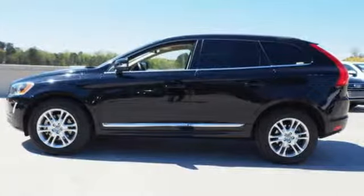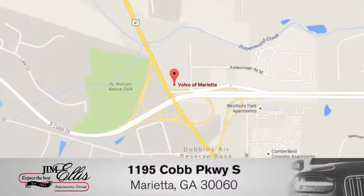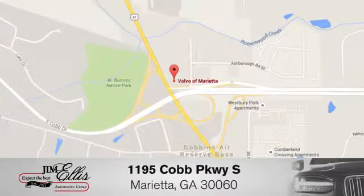Driving is believing. Test drive it today at family-owned Volvo of Marietta. We're conveniently located near Dobbins Air Force Base on Cobb Parkway. Things are different here.